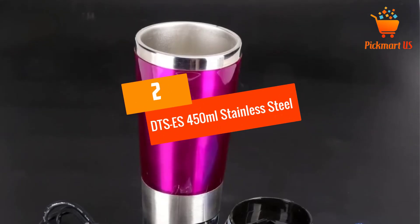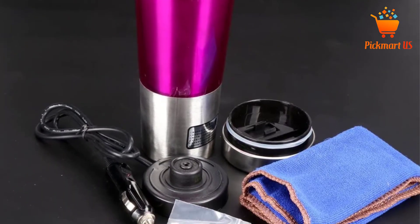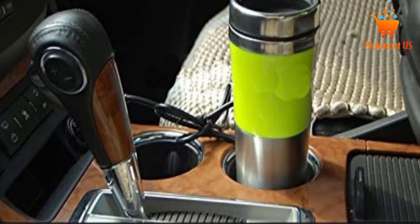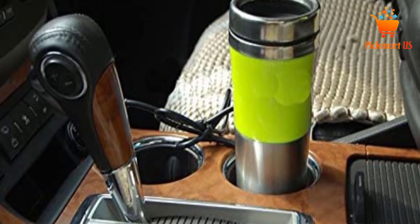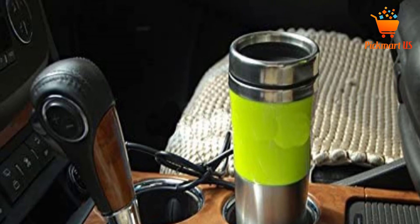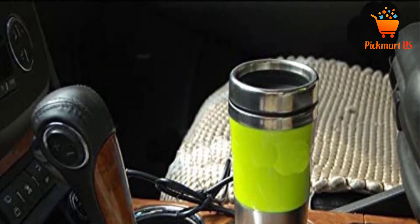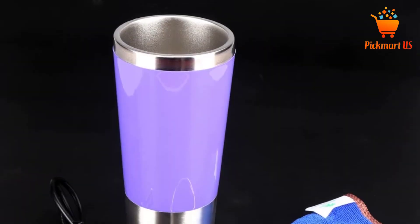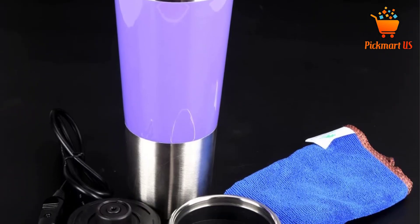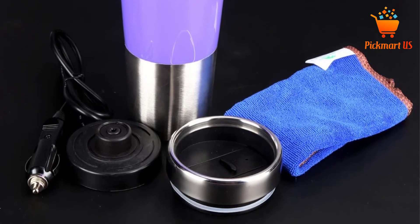At number 2: DTSS 450ml Stainless Steel Electrical Heating Kettle. Irrespective of the type of car cigarette lighter hole that your car has, this is a perfect heating kettle which suits all cigarette lighter holes. The electric kettle has double insulation heat preservation, which makes it ideal for keeping the drink for long. It is a reliable kettle that is easy to carry with a volume of 450ml, so it will carry more drink than you may need when traveling or at work. This kettle can be used for heating liquid food, boiled eggs, and making tea.